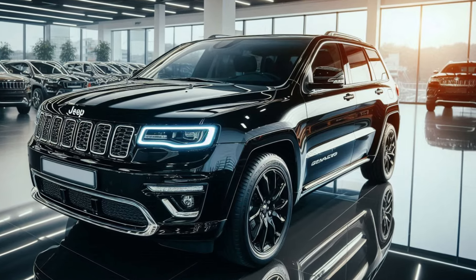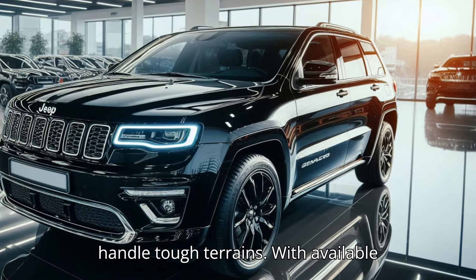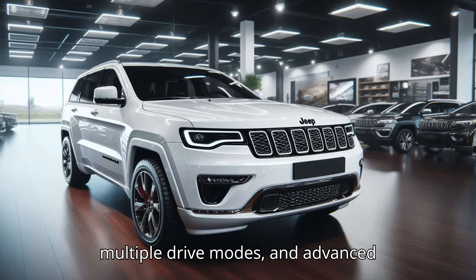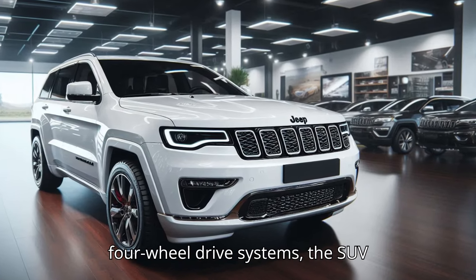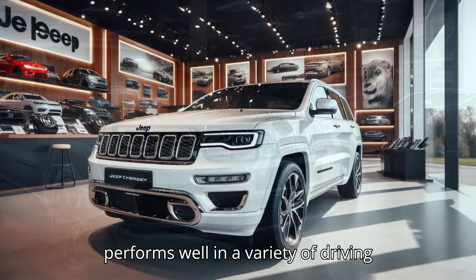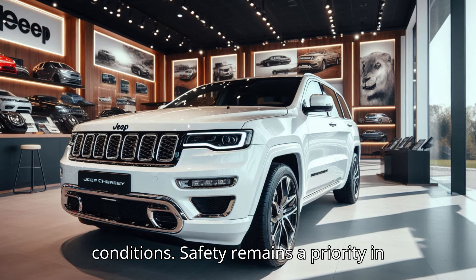Off-road enthusiasts will appreciate Jeep's Trail Rated badge, which ensures the Grand Cherokee can handle tough terrains. With available features like adjustable air suspension, multiple drive modes, and advanced four-wheel drive systems, the SUV performs well in a variety of driving conditions.